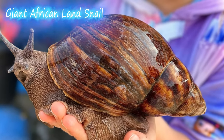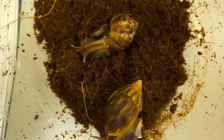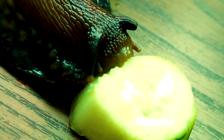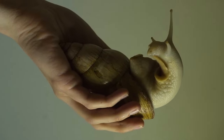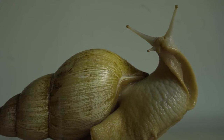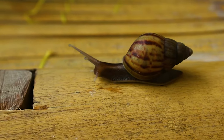Giant African land snail is the common name used to describe any of the three snail species native to Africa and considered serious agricultural pests in the United States. The giant African snail, like the other two species, are large terrestrial snails that reach up to 20 cm in length and 10 cm in maximum diameter.